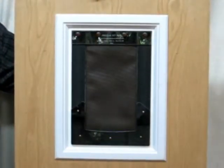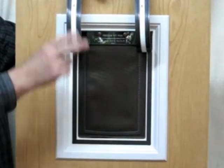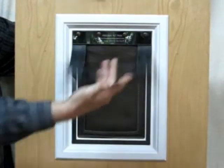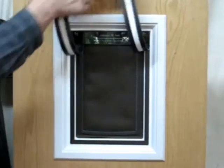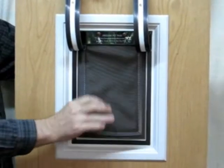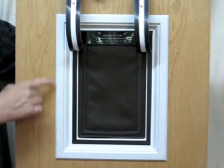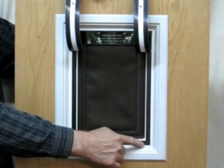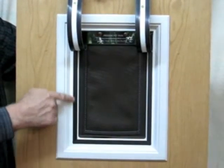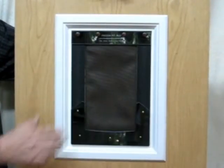Freedom Pet Pass blows the competition away. The Freedom Pet Pass dog door company bonds parallel strips of high-energy magnets to a one-way flexible jam, then bonds magnet to a flexible abrasion-resistant thermal pet flap. Finally, we bond magnet to a construction-grade PVC frame. With the jam in the closed position, the high-energy magnets bond to each other, creating a true draft-free seal.